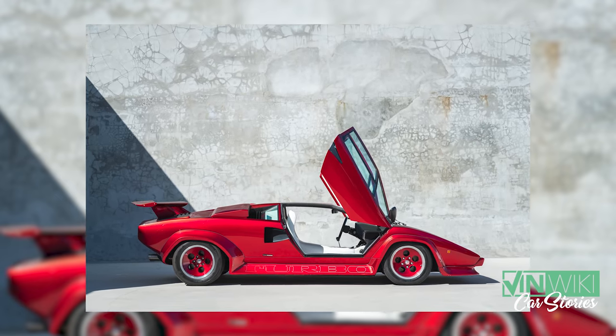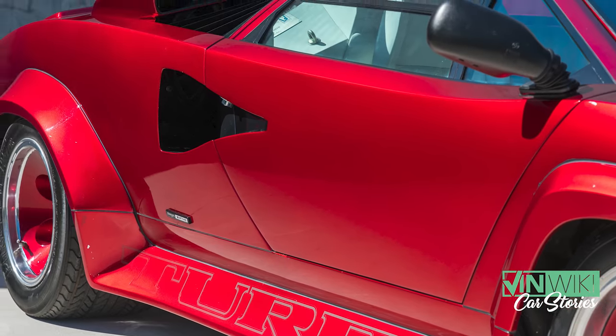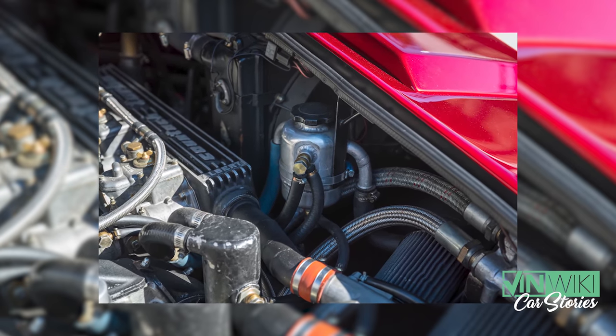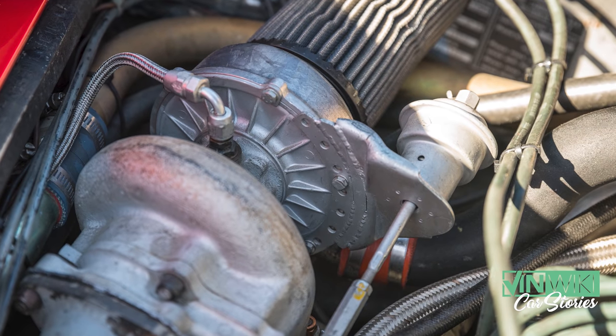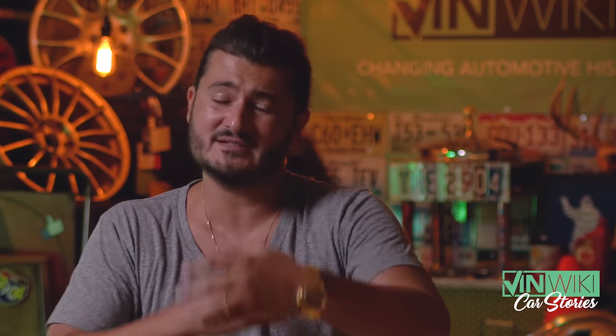A car like this is such a unicorn that it's hard to even put a value on it. Is it worth this? Or is it worth this? Really, the only way to tell is when you finally put it out to market. I was almost negotiating against myself because I wanted the car so badly, but as a business I had to be safe.